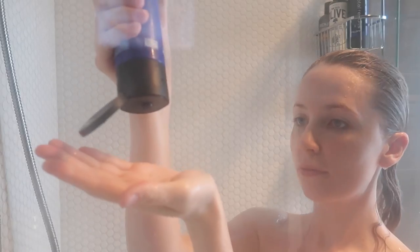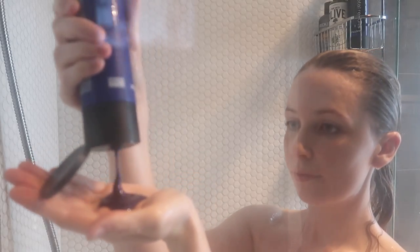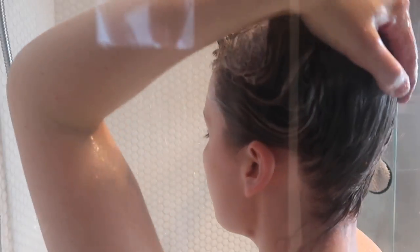First thing I do when I get in the shower is wet my hair and go in with my Matrix Total Results Brass Off Color Obsessed shampoo. This is my third bottle — I absolutely love this purple shampoo. It's so good for toning my blonde hair. If I haven't done it for a while I'll leave it on as a sort of mask for about five minutes, but generally it's okay to just massage it in and rinse it out. I like that it's not quite as drying as some other purple shampoos on the market and it's really effective.